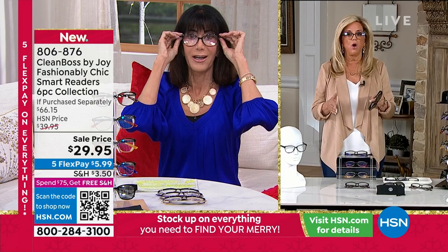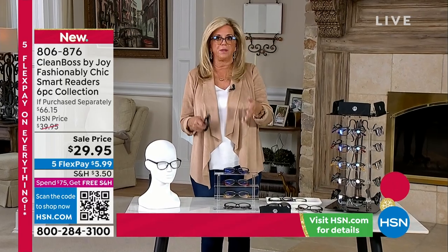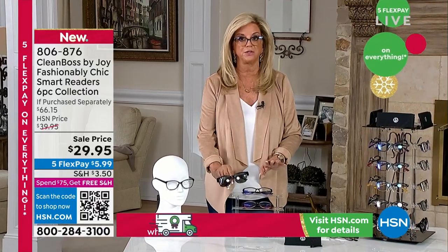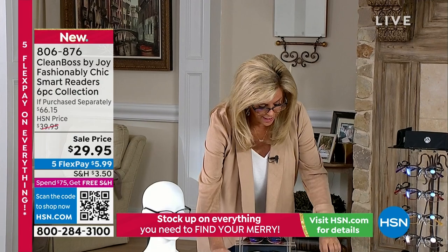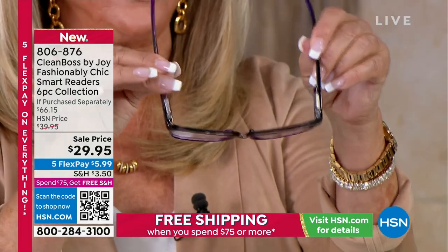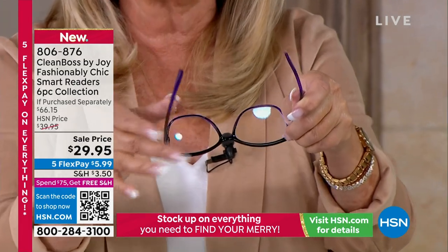If you need readers — and we've all been out there — you've seen the expensive ones, the drugstore ones, the airport ones, those metal ones that just dig into your nose. These are so gorgeous and fashionable, and you're getting all the different colors: red, champagne, purple. Readers are eyewear — we put them on, we take them off, we put them on. Hence why people say, where did I put my readers? This whole library of readers for this price is unbeatable.